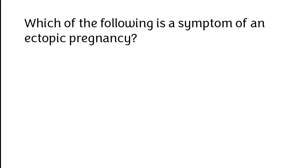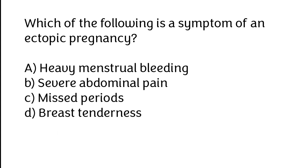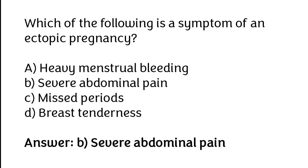Which of the following is a symptom of an ectopic pregnancy? A. Heavy menstrual bleeding, B. Severe abdominal pain, C. Missed periods, D. Breast tenderness. The correct answer is option B: Severe abdominal pain.